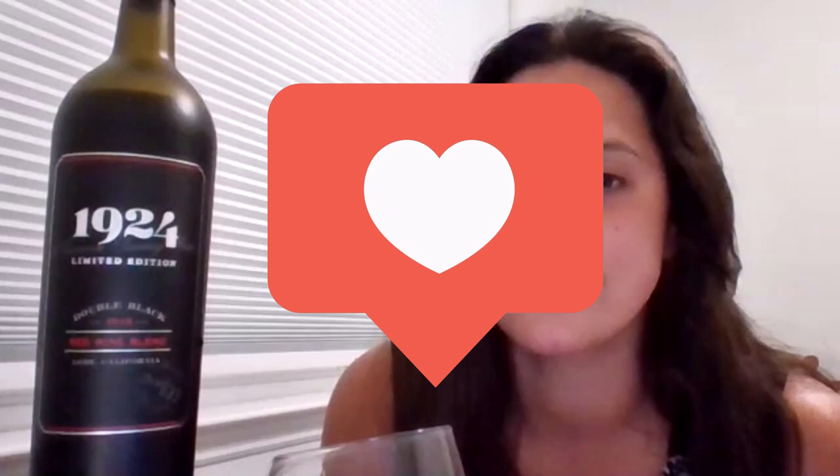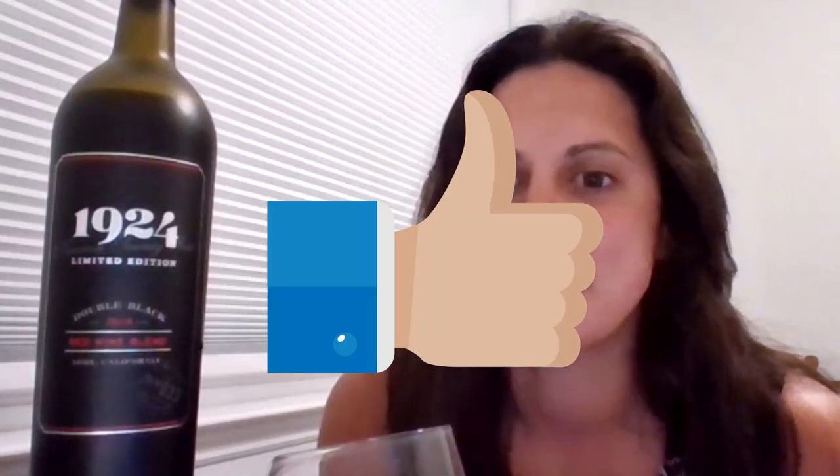This 1924 Cabernet Sauvignon out of Lodi — if you look at it, it's got a nice dark color to it. She's got a little bit of legs on her, rich color. Typical of most California wines, typical California Cabernets. The nose is pretty bold. Get a little dash of smoke, a little bit of vanilla. I've let this breathe for about 15 minutes just to open it up a little bit.